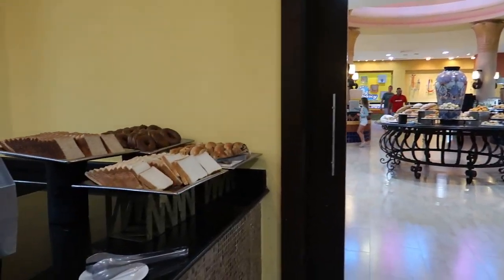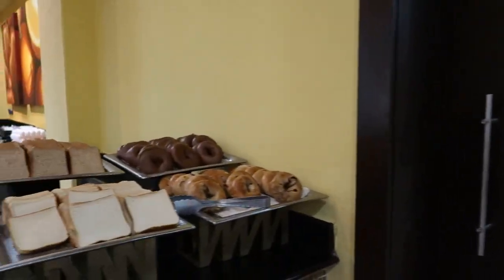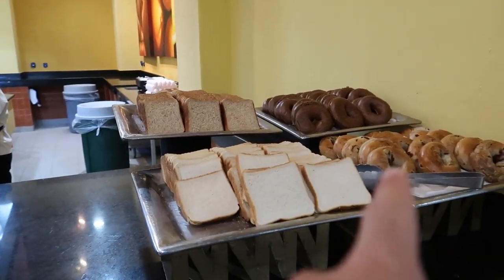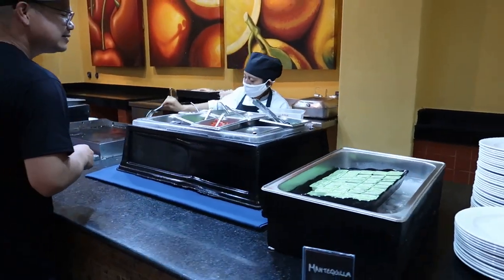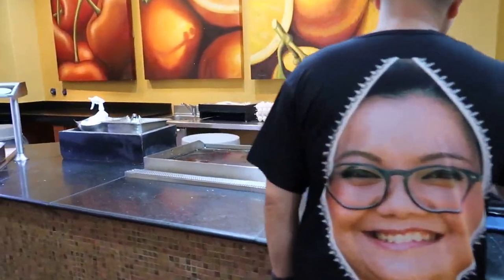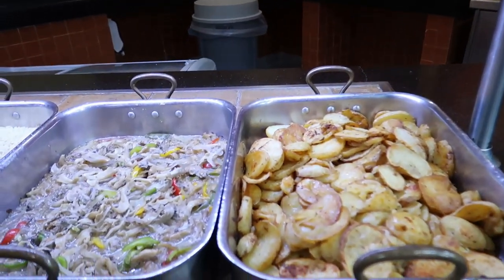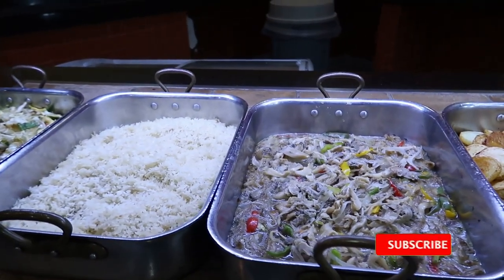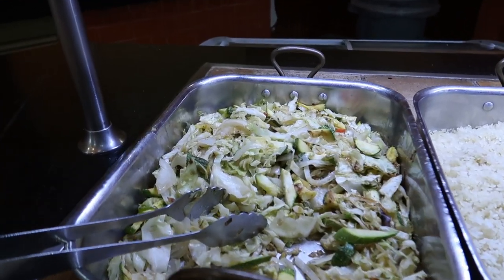We'll start here and maybe end up right here at the end of the breakfast buffet. There's some toast and bagels you can toast in the toaster. There's an omelette station where they'll make you a fresh omelette with all kinds of different toppings. Here's some paprika potatoes, fajitas, rice and sautéed vegetables.